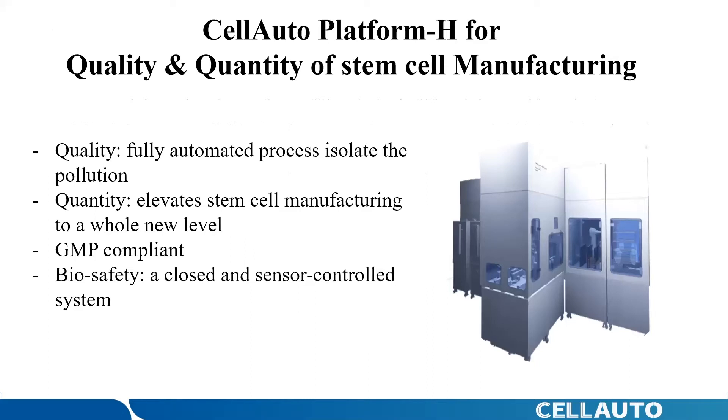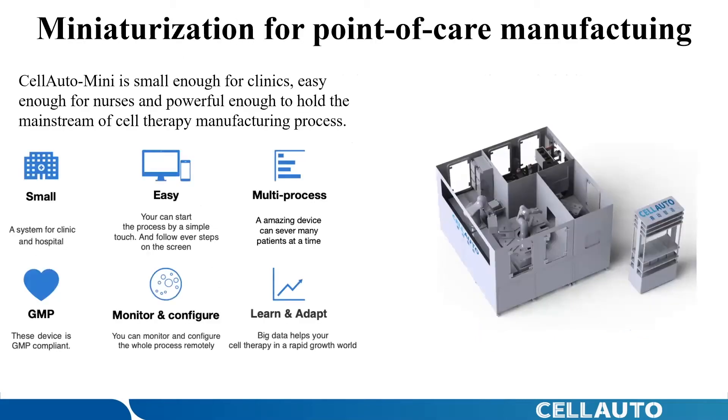There are two equipment models covering different customer capacity requirements. One is high throughput for cell therapy developers, which you can see on the screen. The other is medium throughput for point-of-care manufacturing. It is small enough for clinics, easy enough for nurses, and powerful enough to handle the mainstream of the therapy manufacturing process. Both models are GMP-compliant and can meet your protocols and capacity requirements.